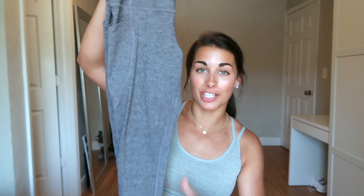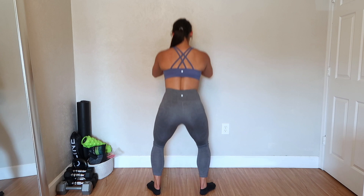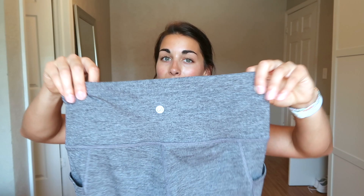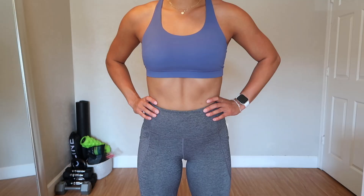Next item: these double ash heathered gray 25-inch naked feeling leggings. I have these in extra small — for the naked feeling I can go small or extra small, doesn't matter much. These have pockets on both sides, that logo in the middle back, and you can definitely see the heathered gray color called double ash with light gray stitching. I think they're super flattering. They do feel a little bit more compressive than normal naked feeling in extra small.